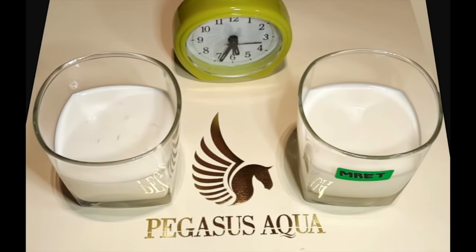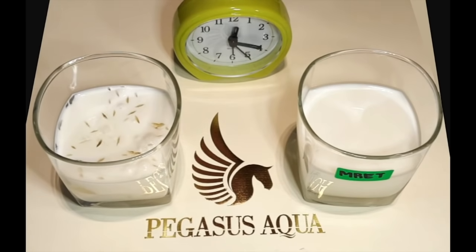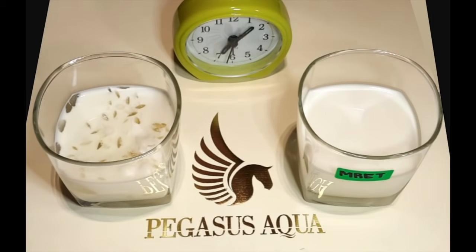The milk on the left was used as a control sample, while the milk sample on the right was MRET activated using the machine supplied by Pegasus Aqua. This experiment was conducted under room temperature with the light switched on 24-7 and is recorded continuously.